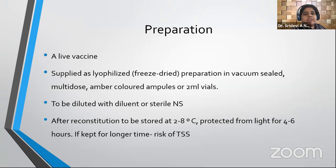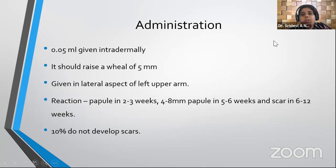BCG is supplied as a lyophilized freeze-dried powder in vacuum-sealed multi-dose amber-colored ampoules or 2 ml vials. It is to be diluted with the provided diluent or sterile normal saline. After reconstitution it must be stored at 2 to 8 degrees, protected from light. It can then be stored for only 4 to 6 hours, as it contains no added antimicrobial — keeping it longer risks toxic shock syndrome. The administered dose is 0.05 ml.